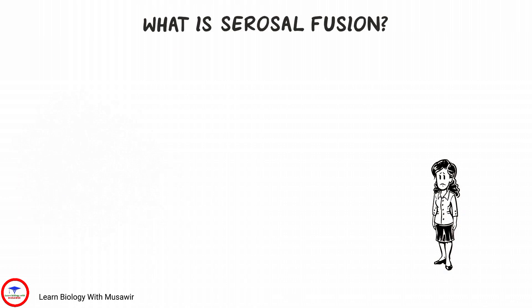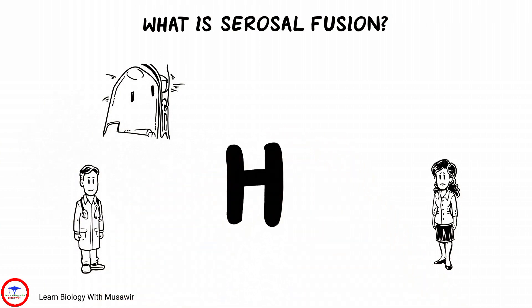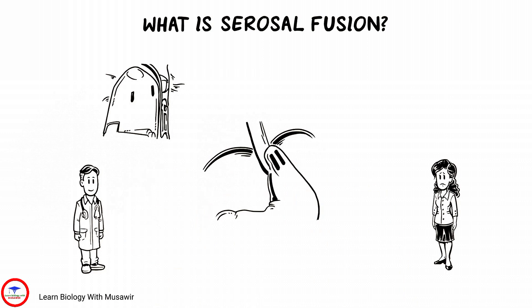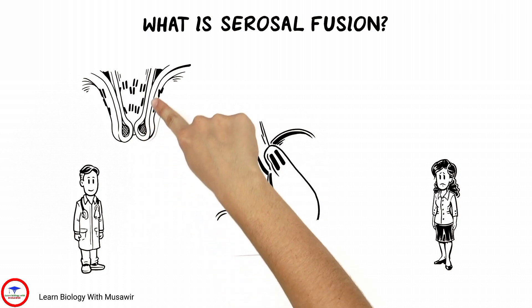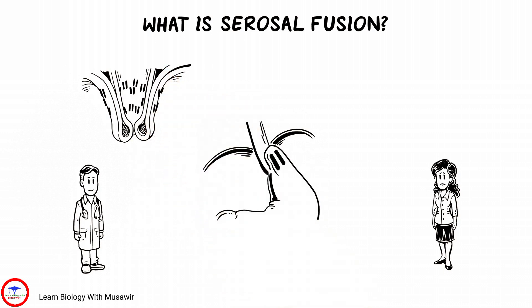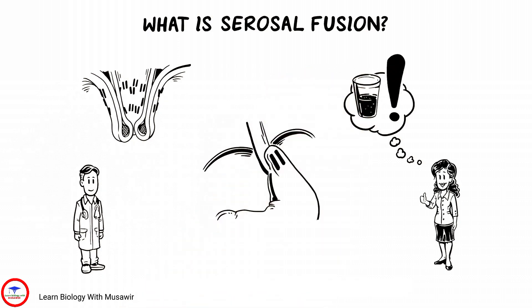Tiffany worries about her recovery after the TIFF procedure, but Dr. Adams puts her at ease. Cerosally-fused fasteners are shaped like the letter H and hold the new valve so the tissues can fuse together, a.k.a. cerosal fusion. This healing process allows tissue to grow between the backsides of the fundus and esophagus. It is therefore important for Tiffany to remember to follow the recommended diet for her valve to have time to heal.